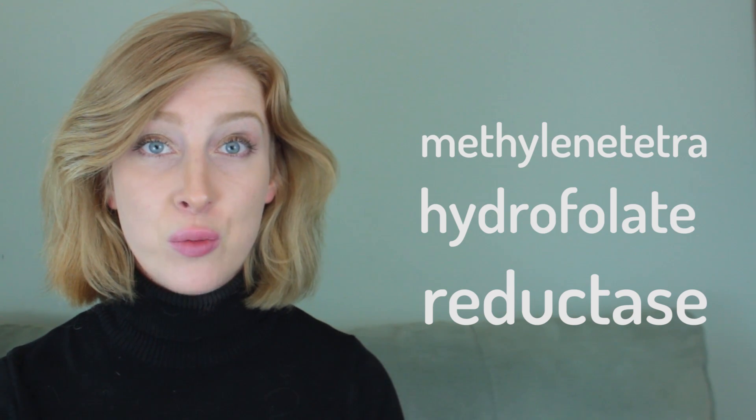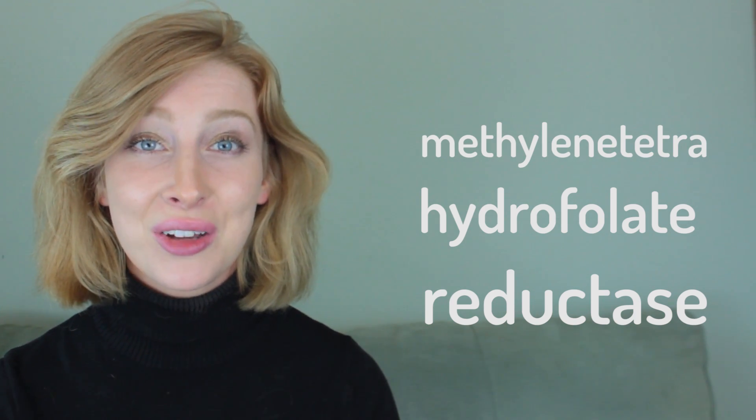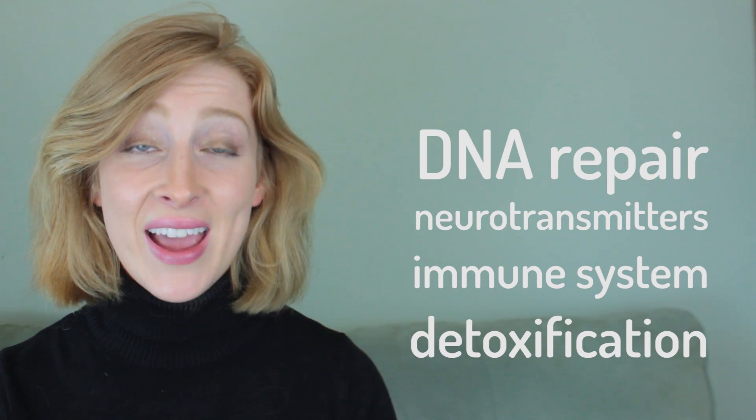And for a lot of people with unexplained and chronic health problems, MTHFR is often part of the story. MTHFR stands for methyl tetrahydrofolate reductase, an enzyme responsible for the process of methylation that occurs in every cell of your body. Methylation is responsible for DNA repair, neurotransmitter production, healthy immune system function, and detoxification. When your body isn't methylating well, inflammation occurs and toxins build up in your body, including heavy metals.